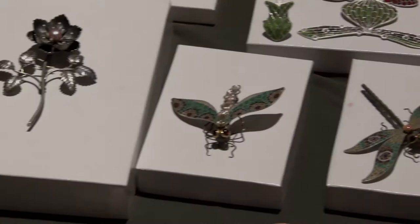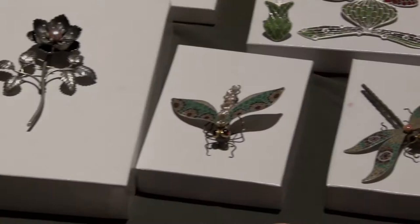Usually I have a dead bug of some kind that someone found for me. I don't kill the bugs, but people find them dead and bring them to me, and I think they're so beautiful — kind of creepy and beautiful at the same time. Then I'll look through a book of Art Nouveau jewelry and see how they dealt with that design, and try to come up with my own design. I'll draw out a template on paper, cut it out, trace it onto the silver, and then start constructing the bodies and how it's all going to go together.